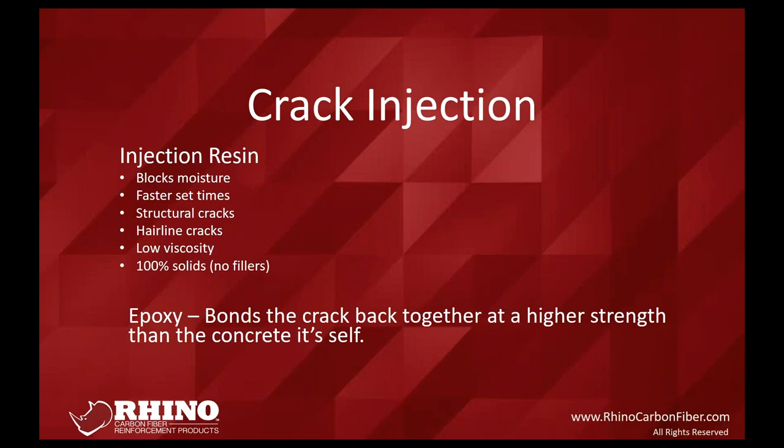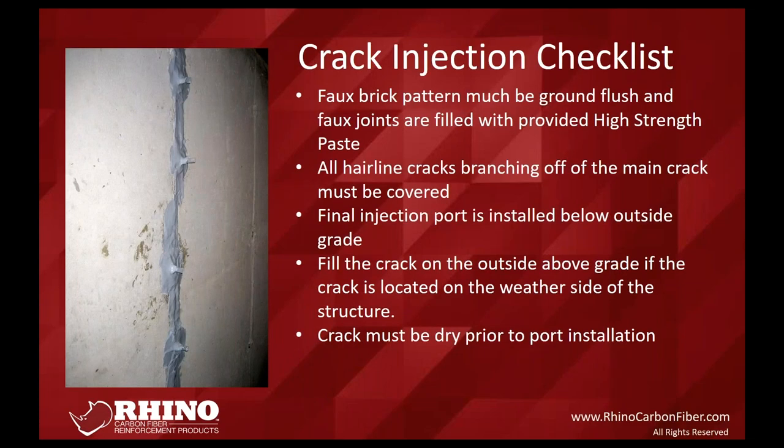For resin injection, you won't be able to remove the ports on the same day — we recommend about 24 hours before the surface is ground or ports are removed. Most of our installers will just do the injection and let homeowners know the ports can be removed later if they prefer. All it takes is a little tap with a hammer and they'll break their bond with the concrete.